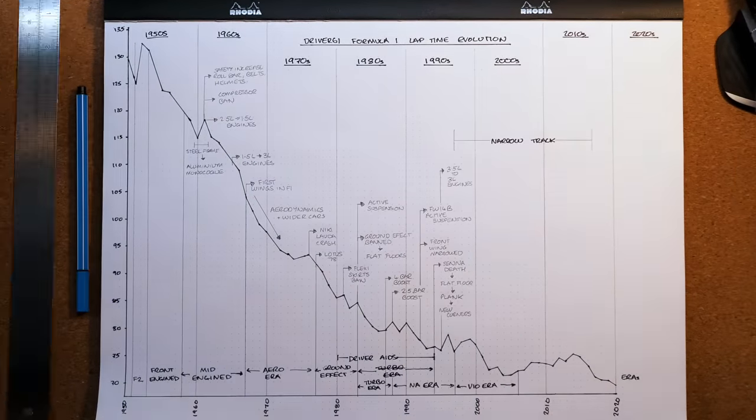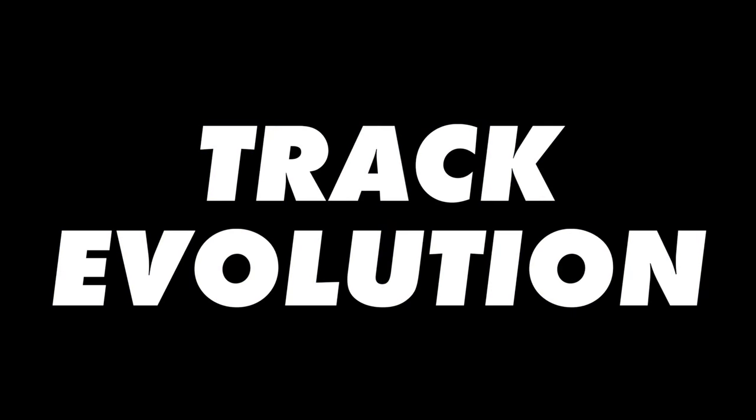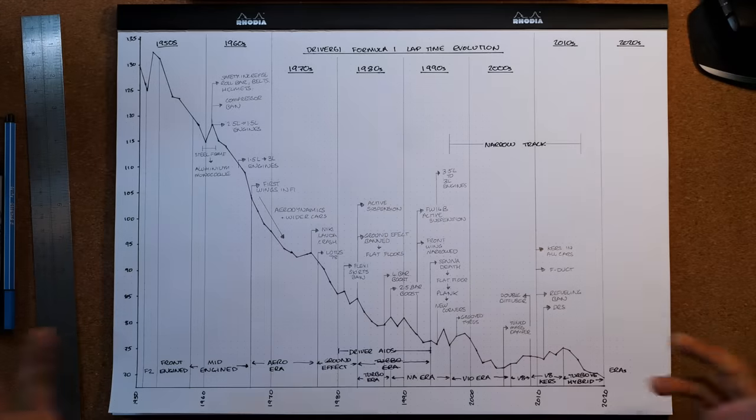Today I'm going to show you just how the speed of Formula 1 has evolved, show you the key breakthroughs and the constant battle between the FIA and the teams over the performance of the cars. This is the driver 61 F1 lap time evolution, but let me first explain how we got to this point.